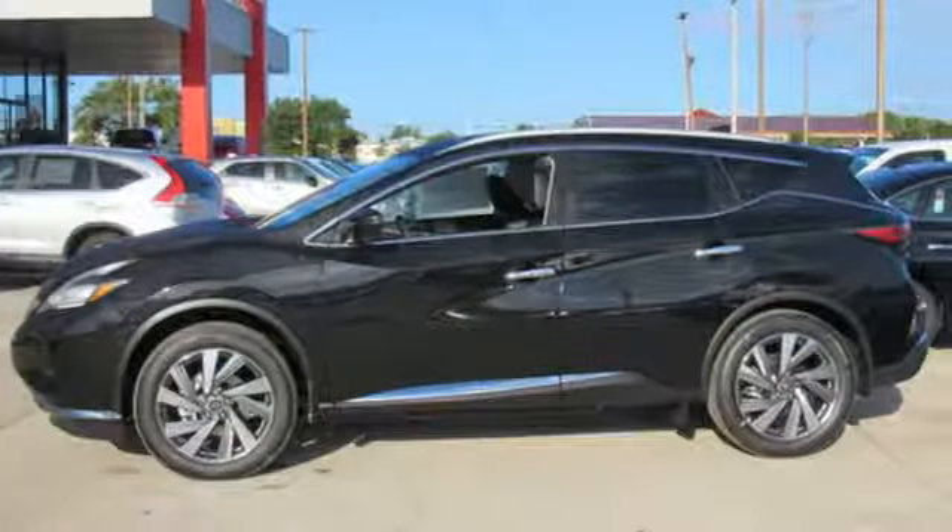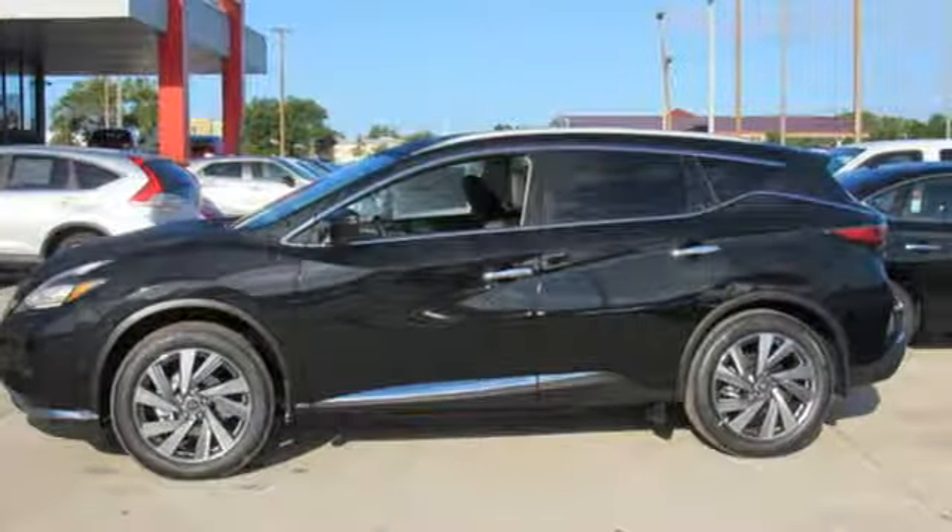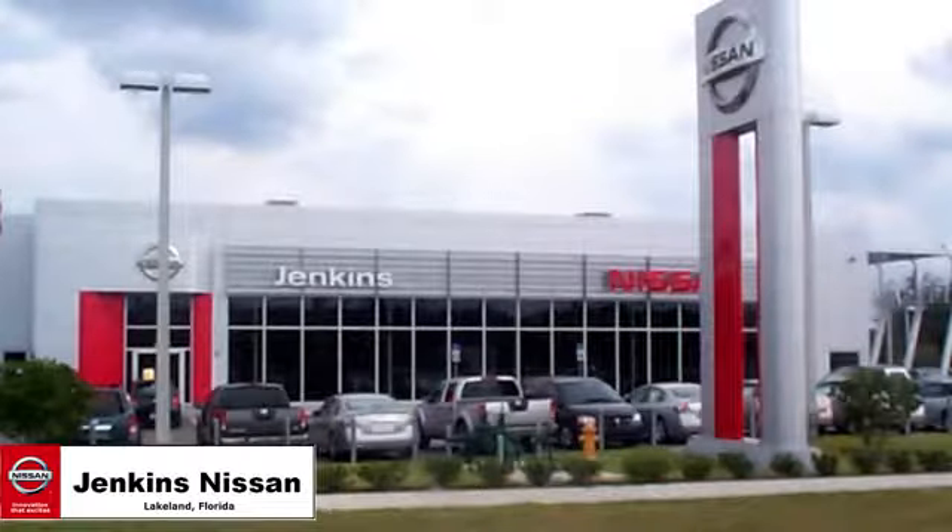Nissan — built for the human race. Experience it for yourself today. Jenkins Nissan, where the deals are real.